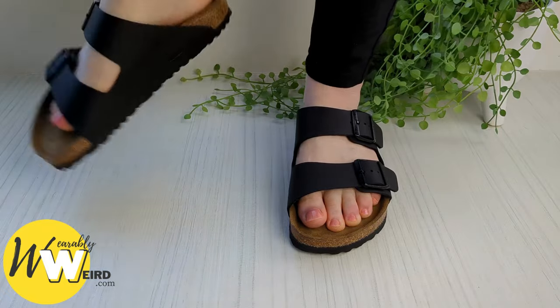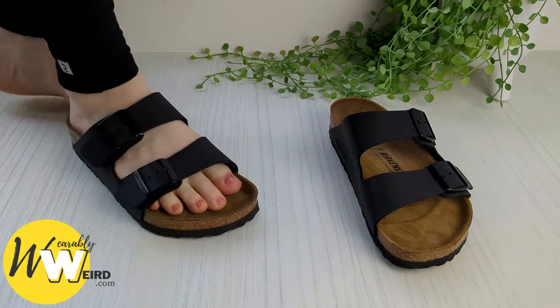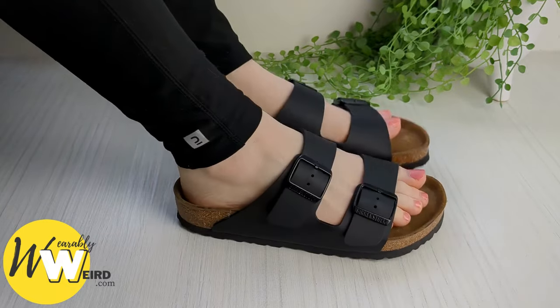They're intended to have some movement space inside the footbed, as you can see here. Also, comparing European sizes to UK and US sizes, it's not a direct conversion, and it might leave you with a shoe that doesn't fit quite right.